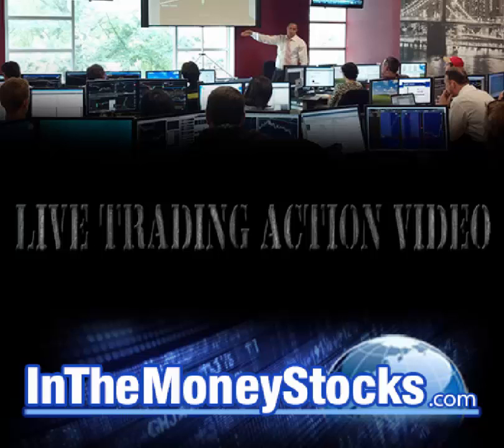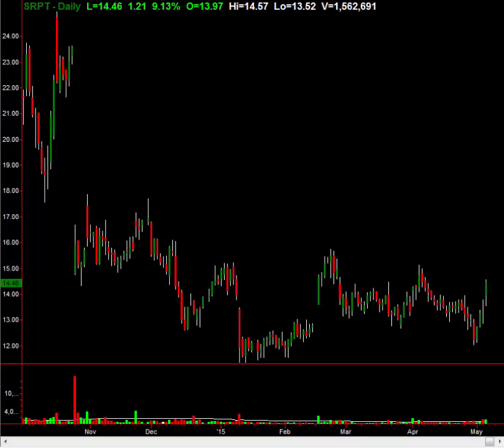Hey folks, welcome to InTheMoneyStocks.com's live trading action video. My name is Gareth Soloway, Chief Market Strategist here. Today's date is Wednesday, May 6th, 2015.